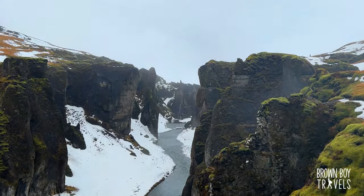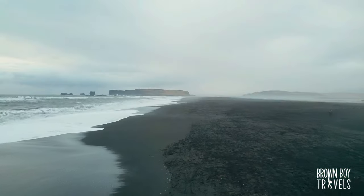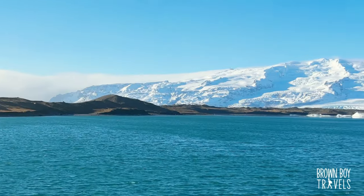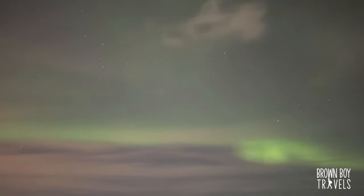This is the end of our Iceland vlog part one. For part two, click on the link above. Next time we will see some beautiful black sand beaches, more waterfalls, glaciers, and a ton more — and obviously you'll get to know if we actually got to see some northern lights.